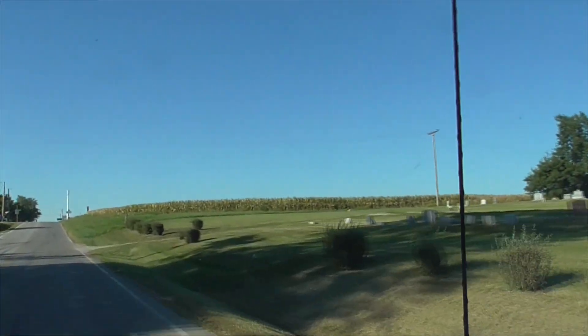Down here is Kansas City — go watch the Royals or the Chiefs play. And out here is Columbia University and also St. Louis.